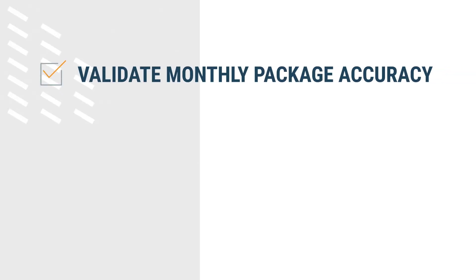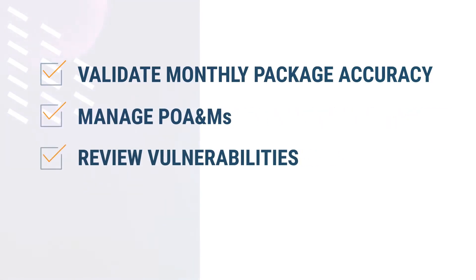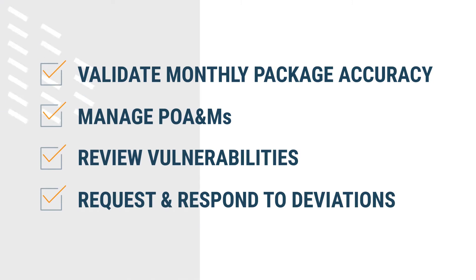You must validate monthly package accuracy, manage plan of action and milestones, review vulnerabilities, and request and respond to deviations.